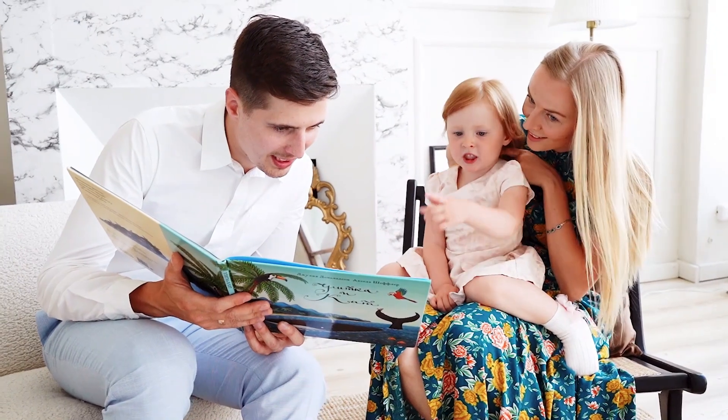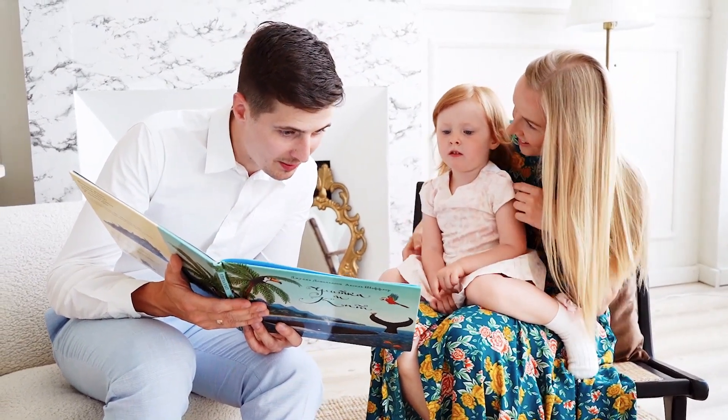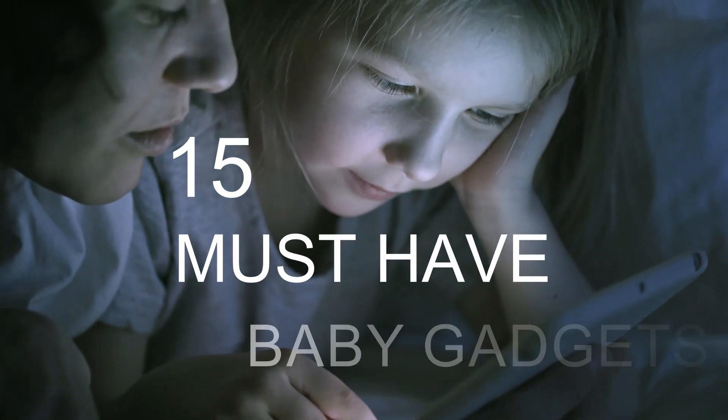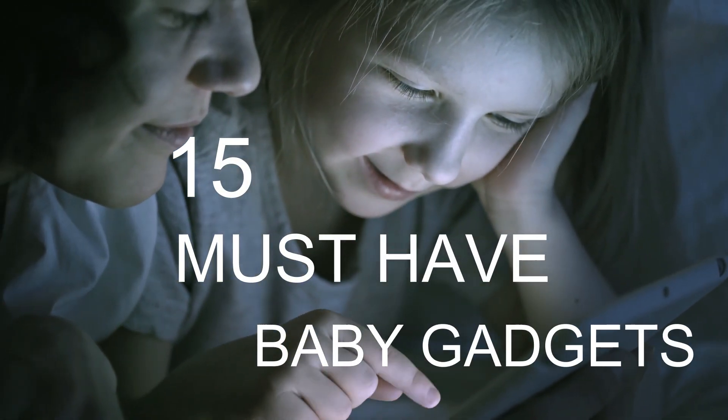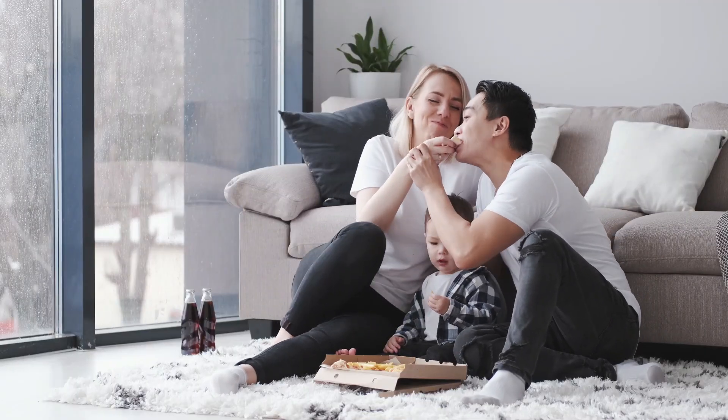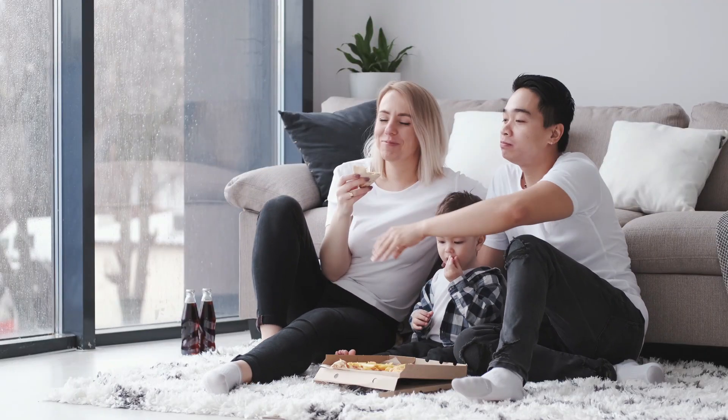Hey parents! Looking for baby gear that'll make life a whole lot easier? In this video, we're diving into 15 must-have baby gadgets that every mom needs. From time-saving hacks to stress-free solutions, stick around to the end and discover the ultimate baby essentials.